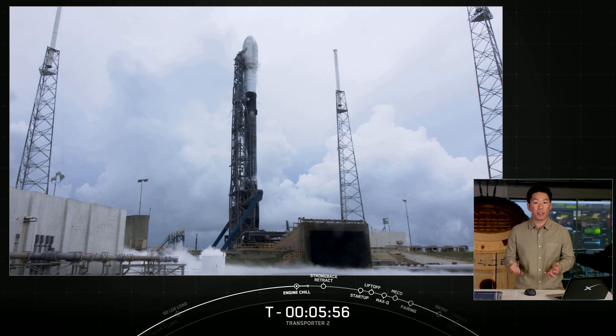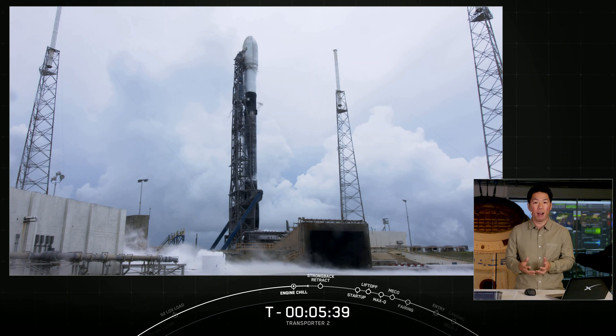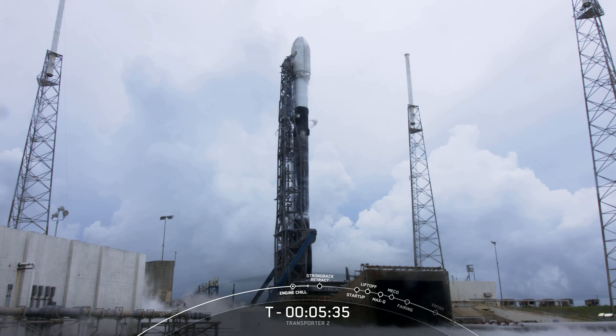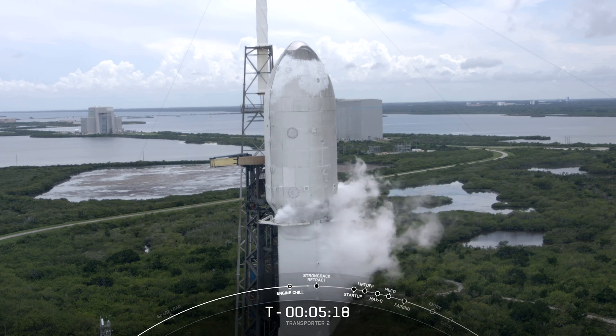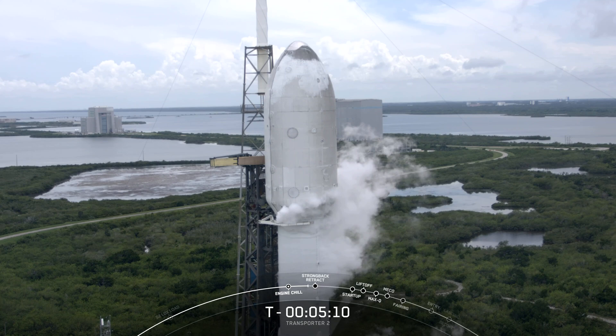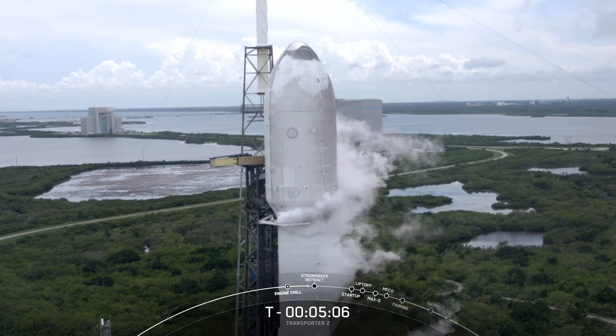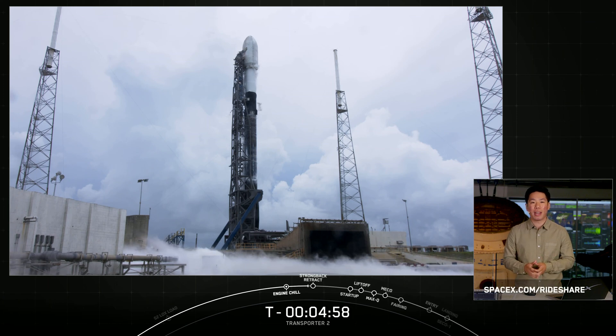Last year, we launched more than any other launch provider in the world. On our first Transporter mission earlier this year, we launched a record-breaking 143 spacecraft, which is super cool. And while there are fewer customer spacecraft on board today's mission compared to Transporter 1, we are actually launching more mass to orbit on this mission than the previous one. Several of the customers on board today's Transporter 2 mission have multi-launch agreements with SpaceX. We're targeting three dedicated rideshare flights to sun-synchronous orbits per year, and we also offer opportunities to ride to orbit on our Starlink missions, which launch every couple of weeks. Small satellites can ride to space on SpaceX's Falcon 9, Falcon Heavy, as well as Starship in the not-too-distant future. If you're interested in learning more about the rideshare program, head on over to spacex.com/rideshare.